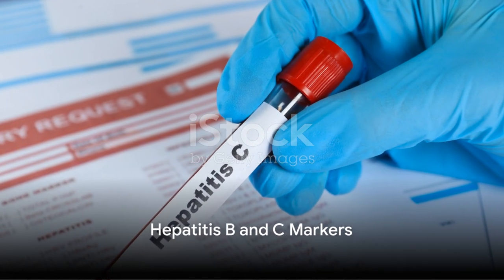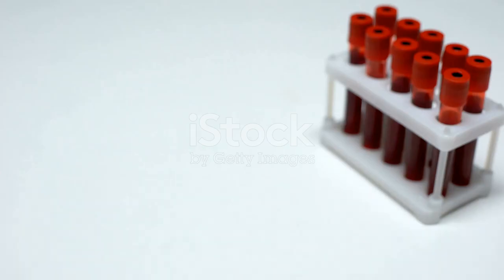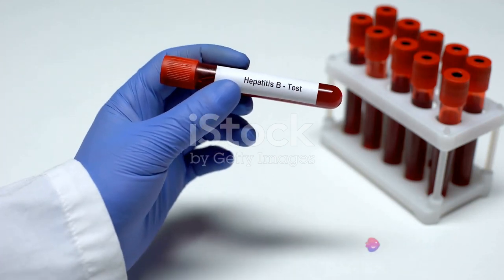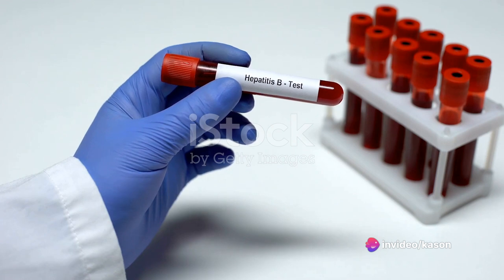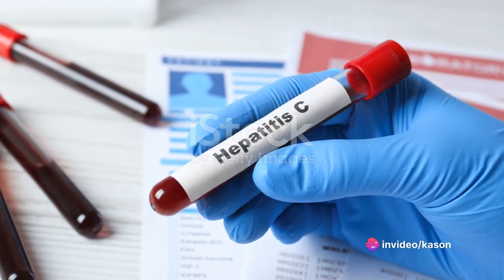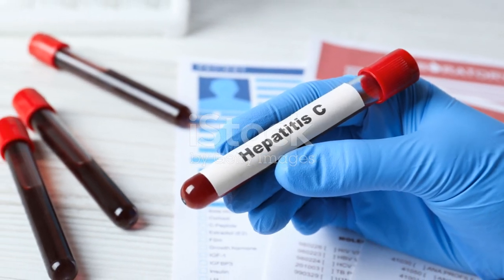Lastly, we'll discuss hepatitis B and C markers, crucial for detecting viral infections. Regular monitoring of these markers is essential to ensure the safety of patients undergoing dialysis due to their increased susceptibility to infections.